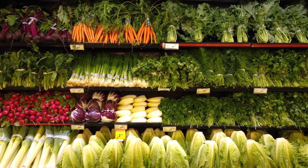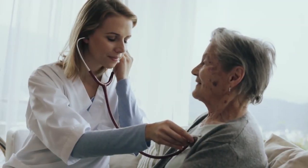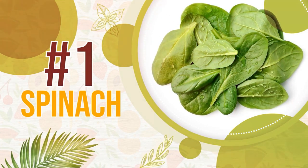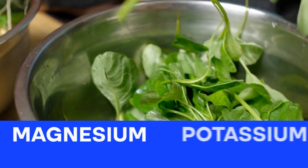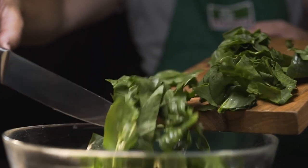Now for our final green food — a leafy green that not only contains essential nutrients for blood pressure management but also a special antioxidant to keep hypertension at bay. Number one: spinach. This is low in calories, high in fiber, and contains magnesium, potassium and folate — all of which we've already discussed the importance of for avoiding elevated blood pressure.